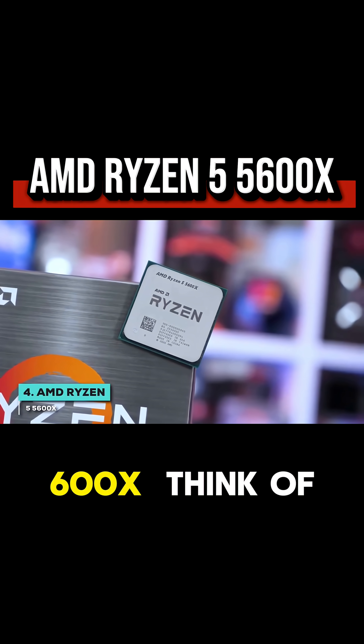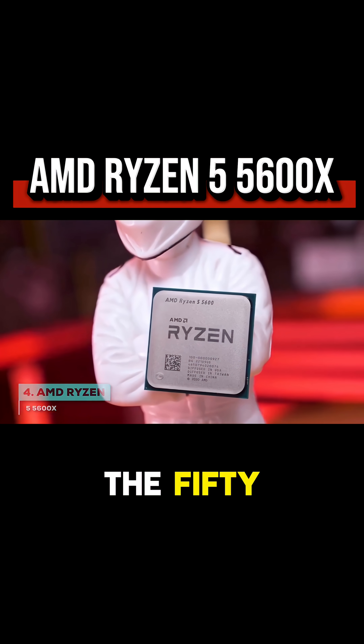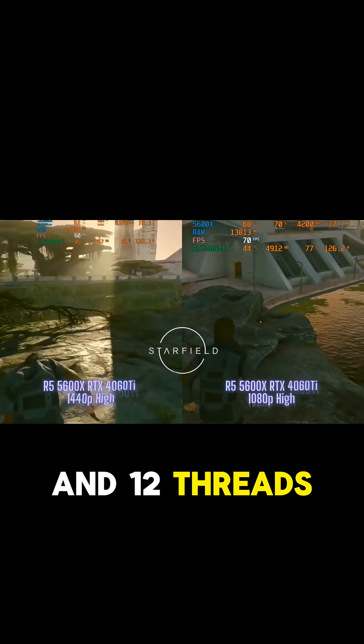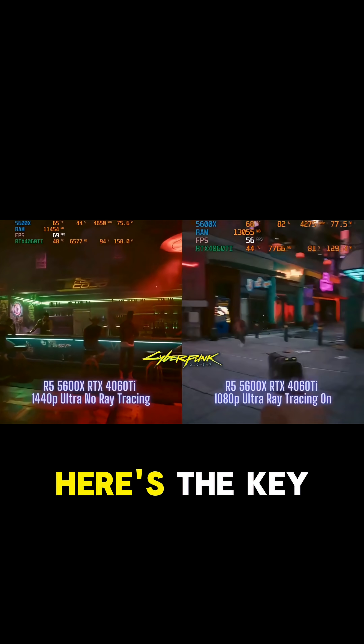AMD Ryzen 5 5600X. Think of this chip as the slightly more ambitious older sibling to the 5600. It shares that same fantastic foundation of 6 cores and 12 threads, which is the sweet spot for a great gaming and multitasking experience.